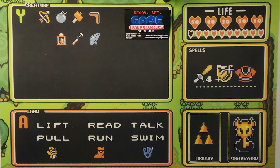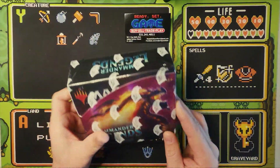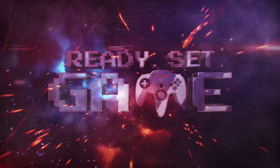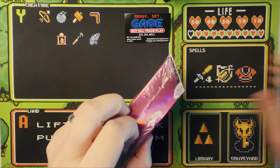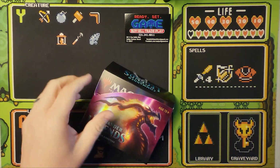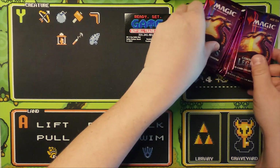What is up YouTube? We are back again and today we have caught ourselves a whale. We are going in on a collector's box of Commander Legends. Let's see what we get. I'm hoping for Jeweled Lotus, Mana Drain, Thrasios, Tymna. I can't take the excitement anymore. Twelve packs — let's see what gets us there.